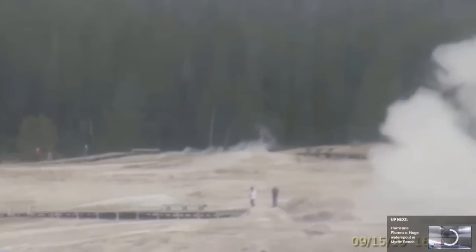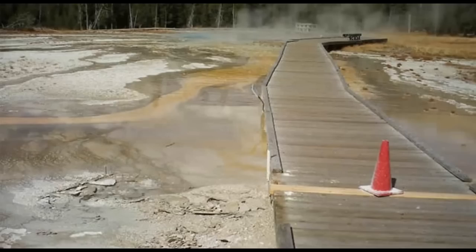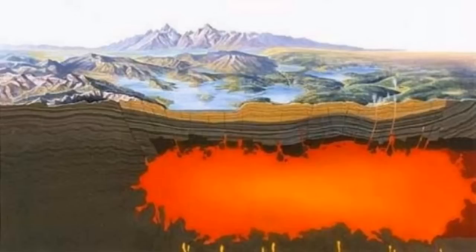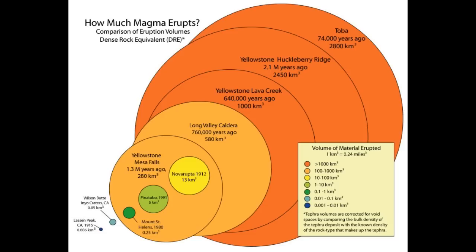There has been ground deformation. Surface ground deformation recorded by the GPS stations in Yellowstone showed little change over the month of September, reflecting low rates of ground motion in the region. Overall trends since 2015 are of uplift near the Norris Geyser Basin and subsidence of the caldera, all at rates of a few centimetres per year.